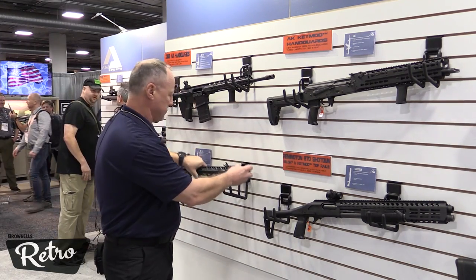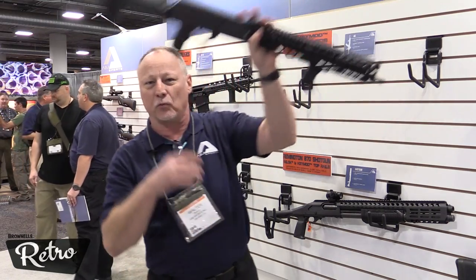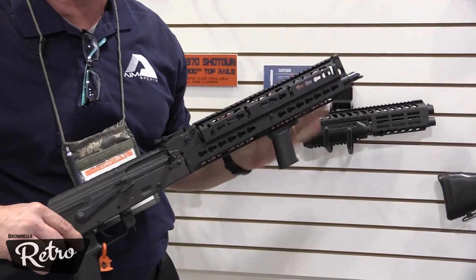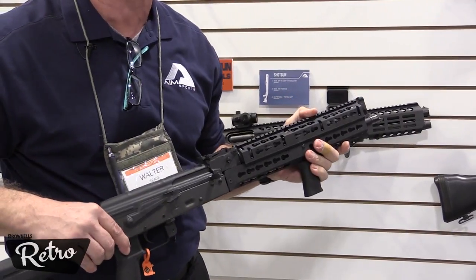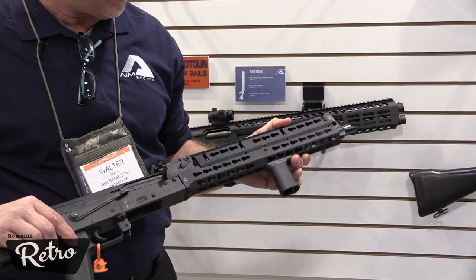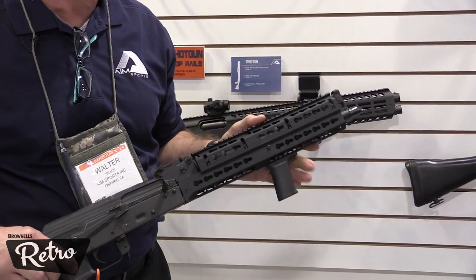We also have new this year AK handguards in three lengths for the Russian style rifles. This is the long length. We also have a mid-length and a short length. Key mod and M-lock is coming. Two mounting points, makes it easy. There's no machining, no gunsmithing.